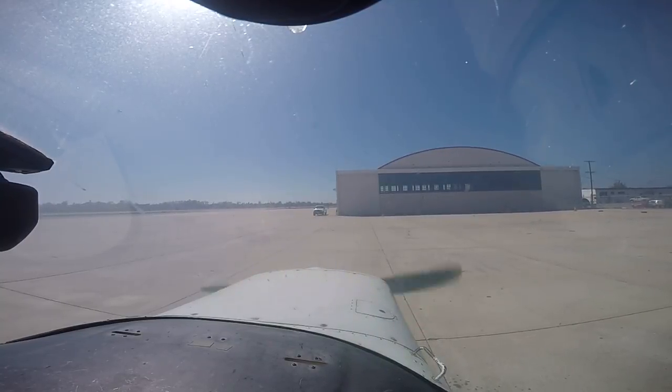Cessna 4717 Lima, readback is correct. Did you have information uniform? That's correct, 1-7-L. 1-7-L, roger, thank you. All right, over to ground.